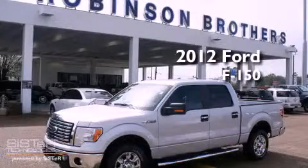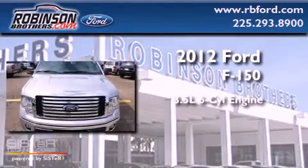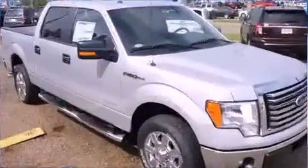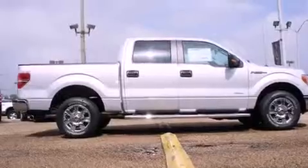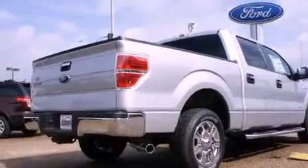This is a brand new 2012 Ford F-150. It has a 3.5 liter 6-cylinder engine and an automatic transmission. All of the following features are included: an engine immobilizer theft deterrent system, a traction control system, rear curtain airbags, and a turbocharger.